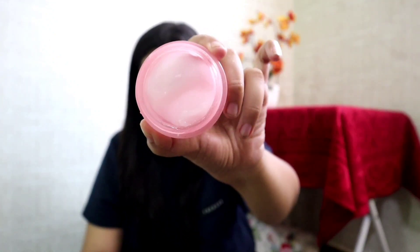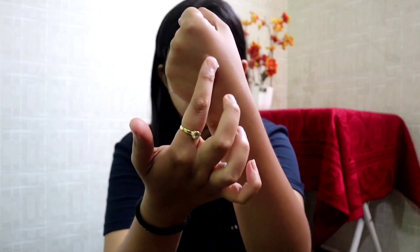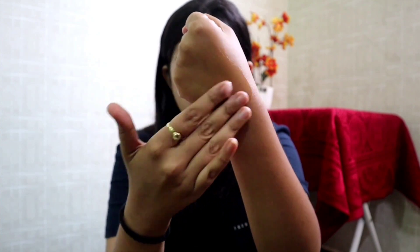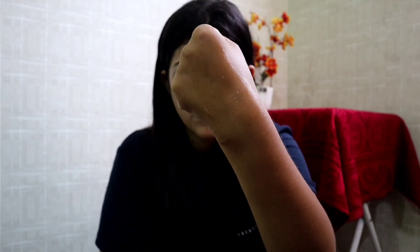Moving on, the next one is from Aqualogica — this is the Radiance Jello Moisturizer. It has a slightly sticky texture but it is lightweight and in gel form. I use it during my PM skincare routine because it gives that intense glow you need on your face the next day when you wake up. I would rate it 7.5 — the reason being the sticky texture and the packaging.